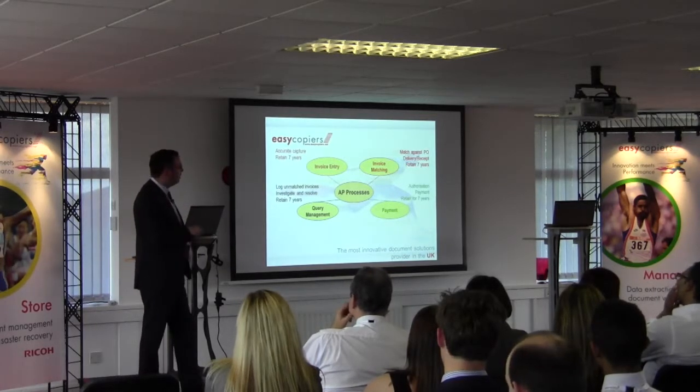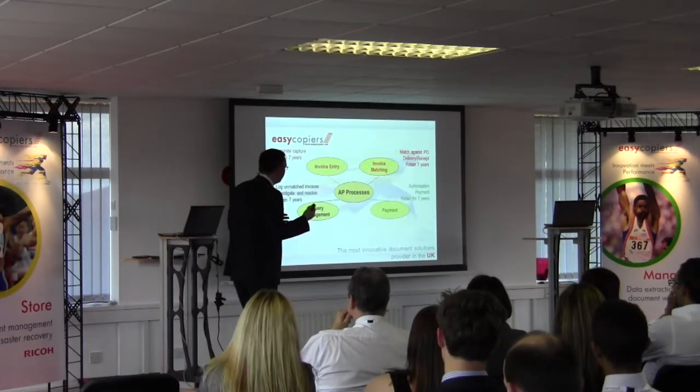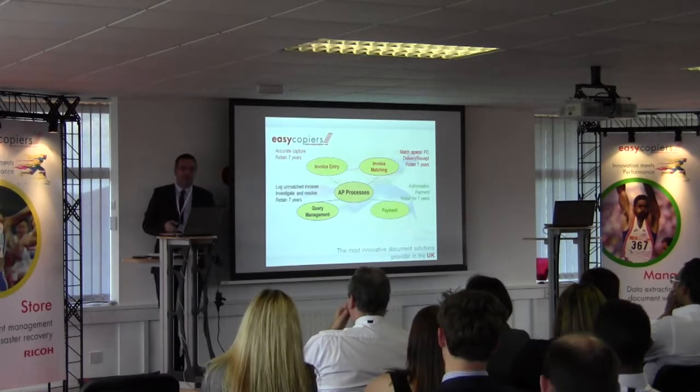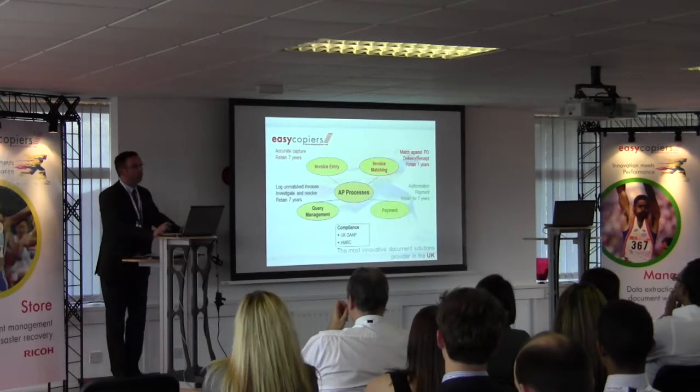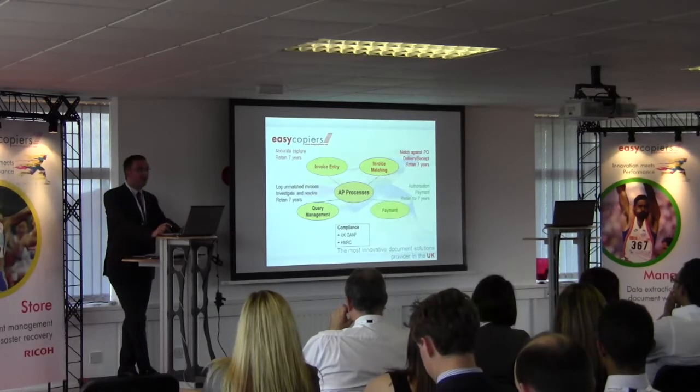There's a lot of information being stored in filing cabinets that doesn't need to be. Once we've gone through the whole process, we have to comply with UK GAAP and HMRC regulations in terms of document storage and who can and cannot see that information.